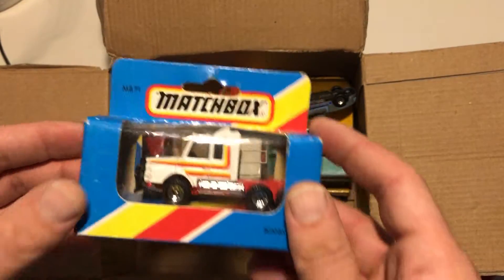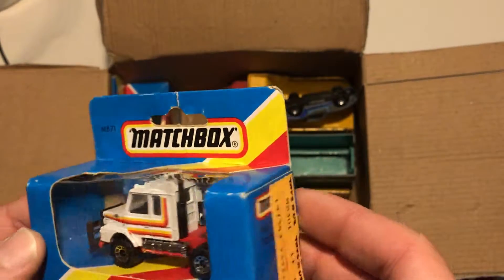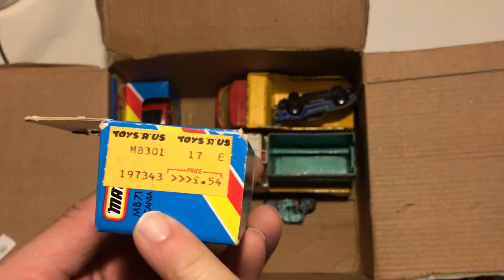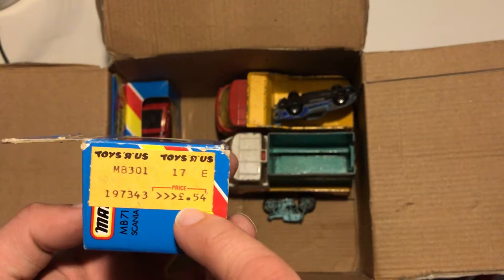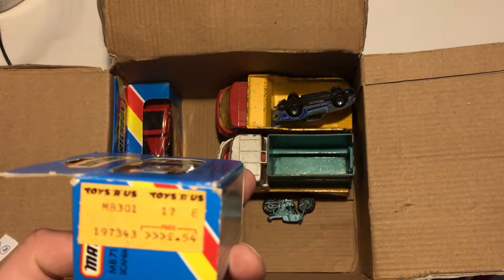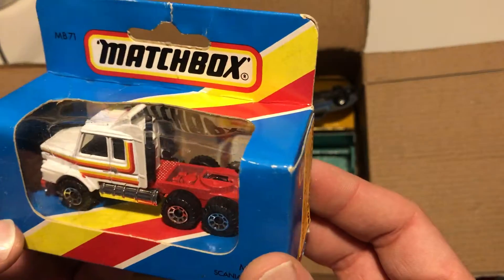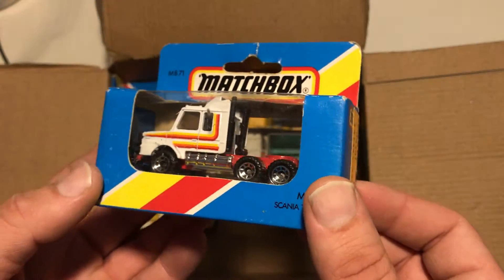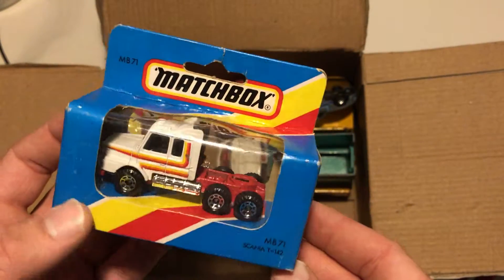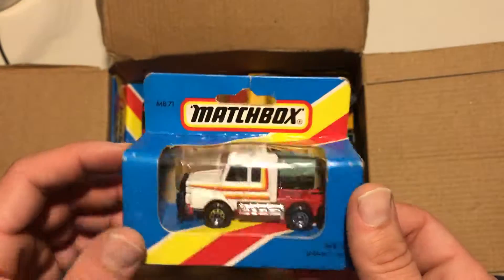I love diecast trucks — I just love them. This looks like a Scania. Oh wow, this was bought from Toys R Us and it cost 54p. Funny, only 54p. The truck is in mint condition. It's a Scania truck — I knew it. I want to open it but I think it will lose some of its value if I open it, so I'm not going to do it.